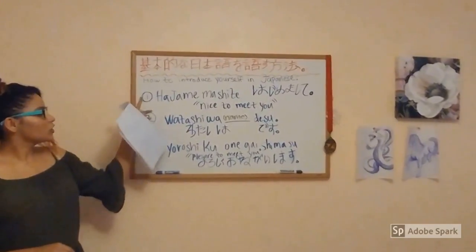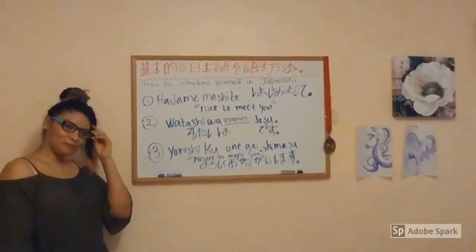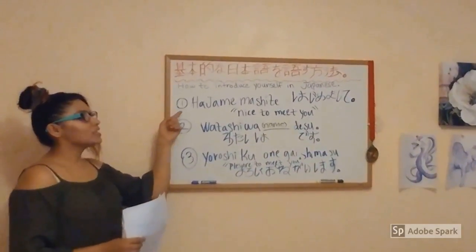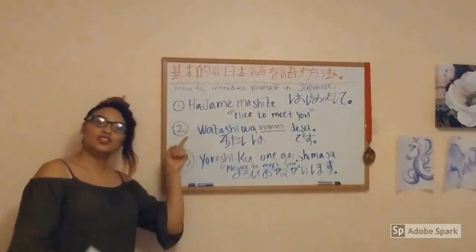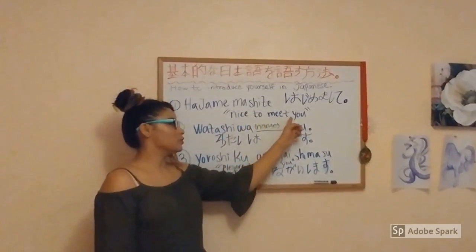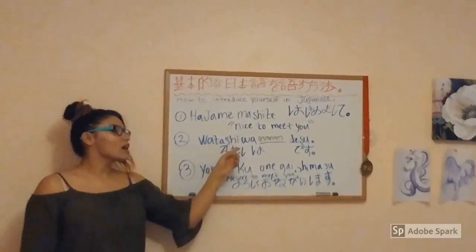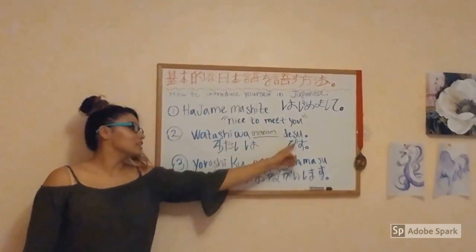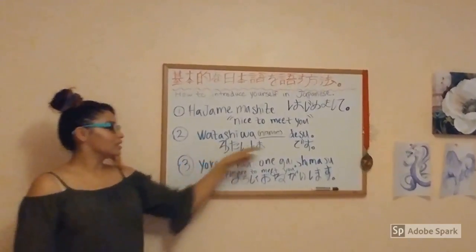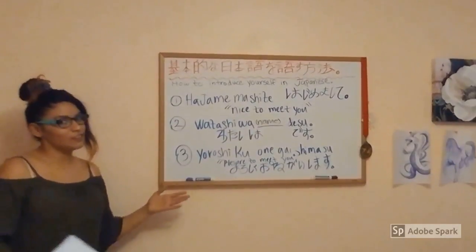Next, we are going to learn how to introduce yourself in Japanese. The first phrase is Hajimemashite, which is how I introduced myself at the beginning of the video. It means 'Nice to meet you.' The next one is Watashi wa [name] desu — this is how you write it in Japanese. You just insert your name here.